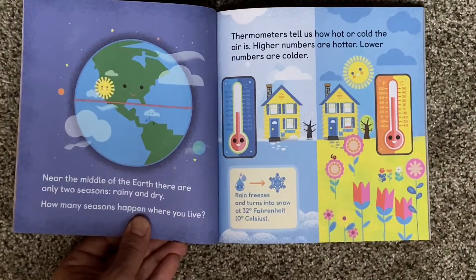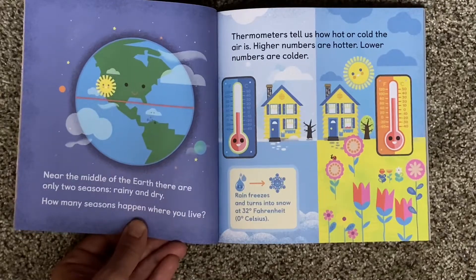Near the middle of the Earth, there are only two seasons: rainy and dry. How many seasons happen where you live?